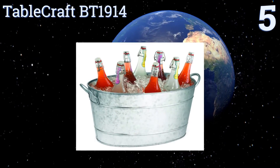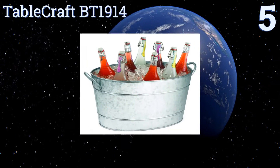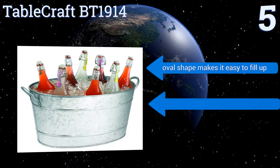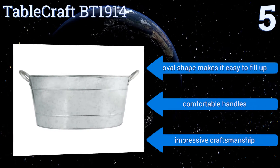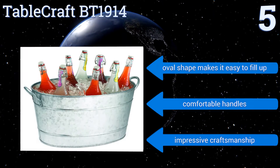Halfway up our list at number five, when you're throwing a good old-fashioned hoedown you want the rustic and understated Tablecraft BT1914. It's made from galvanized steel and built like a tank, meaning you can take it to those outdoor affairs that often get out of hand. Its oval shape makes it easy to fill up and it comes with comfortable handles. It's made with impressive craftsmanship.